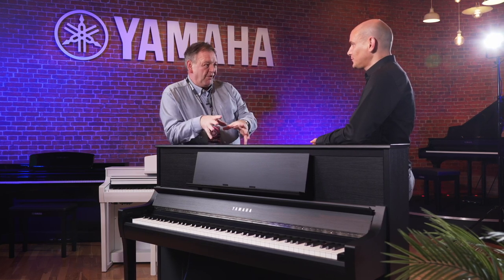Welcome to Yamaha HQ here in Milton Keynes, welcome to the live room. Many a famous artist has graced the live room. We're pleased to be here showing you the Clavinova CSP range of digital pianos.